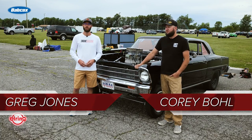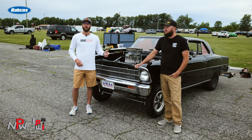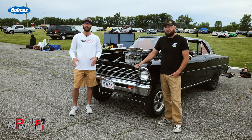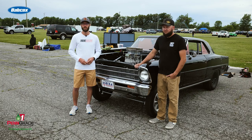Hey guys, it's Greg Jones for Engine Builder. We are here at the Summit Midwest Drags. I'm joined by Corey Boll and behind us is his 67 Nova with a 427 small block Chevy, and it's going to be our Engine of the Week.